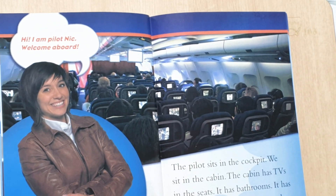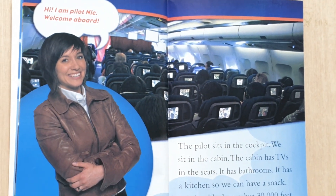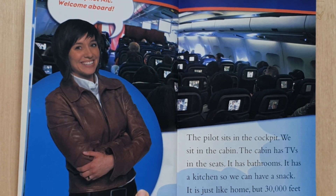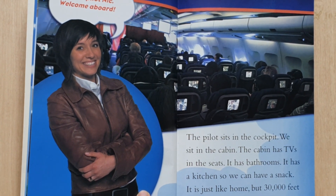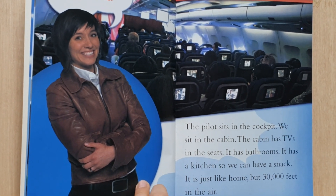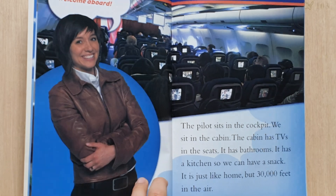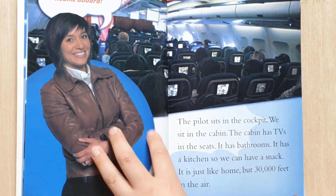Hi, I'm Paul and Nick. Welcome aboard. The pilots sit in the cockpit. We sit in the cabin. The cabin has TVs in the seats. It has bathrooms. It has a kitchen so we can have a snack. And it's just like home — at 30,000 feet in the air.